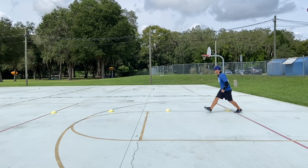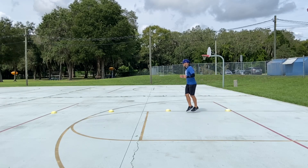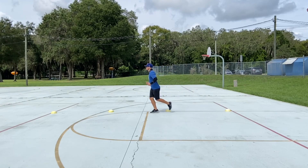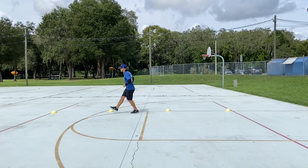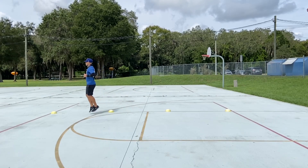Galloping. Step forward with your lead foot and close with your back foot. Keep your same leg in the lead while you move forward. Your back leg chases your front leg but should not go ahead of it. Keep your knees bent and be light on your feet as you travel.